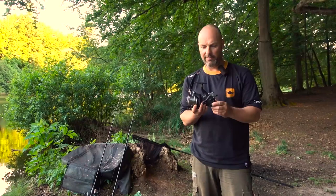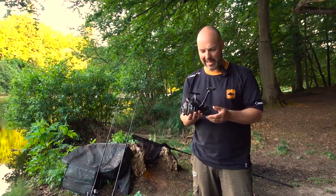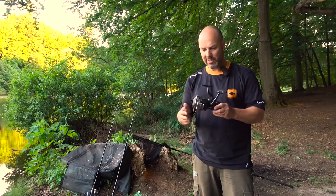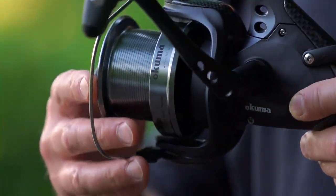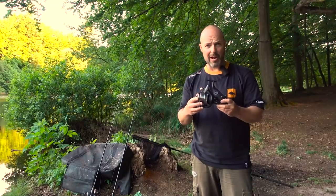These are like the Volvos of the fishing reel world — they just go and go and go. Fantastically engineered, highly durable. The Axiom Bait Feeder has been around for, as I said, a long time, maybe 10 years or more, but it's been upgraded again.